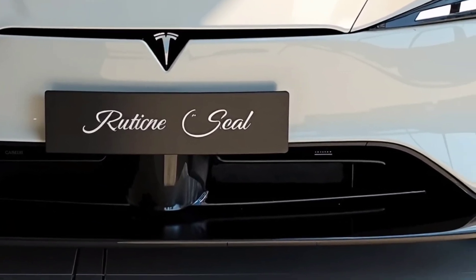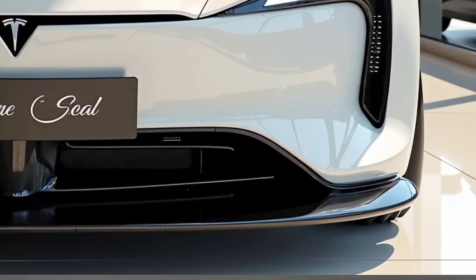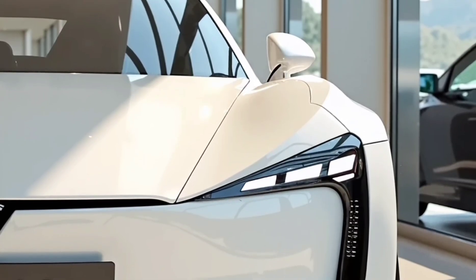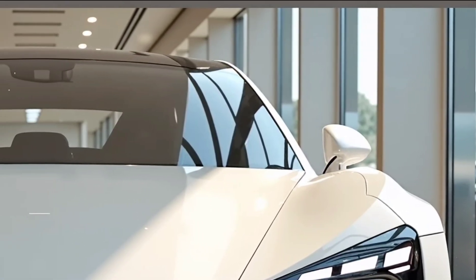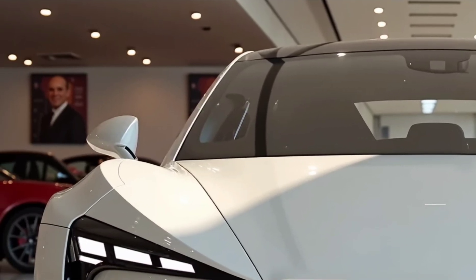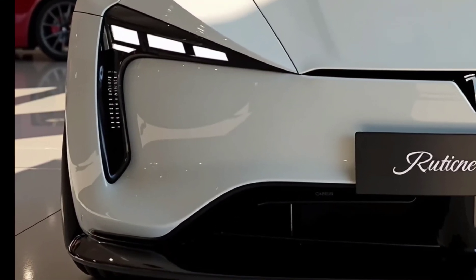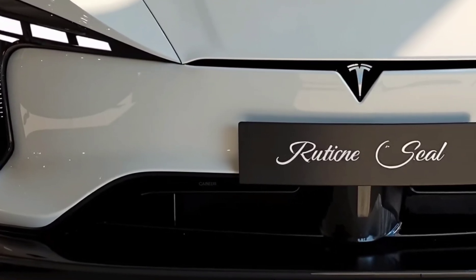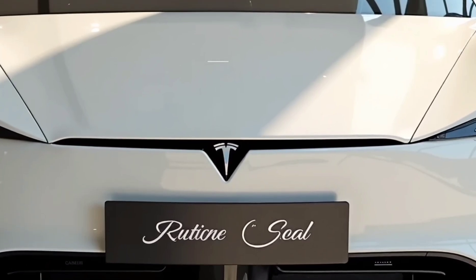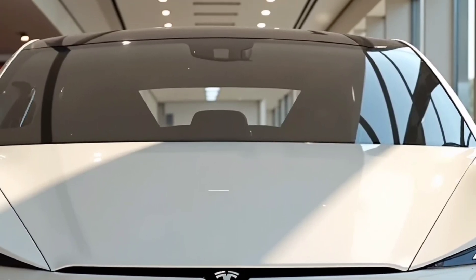Stepping inside the cabin, the futuristic design philosophy is immediately apparent. Tesla has refined the user experience with a next-generation user interface on its 17-inch central touchscreen, now boasting faster response times and sharper graphics. The layout remains clean and minimalistic, with nearly all controls accessible through the digital interface. New seat materials offer better breathability and comfort, making long drives more enjoyable.